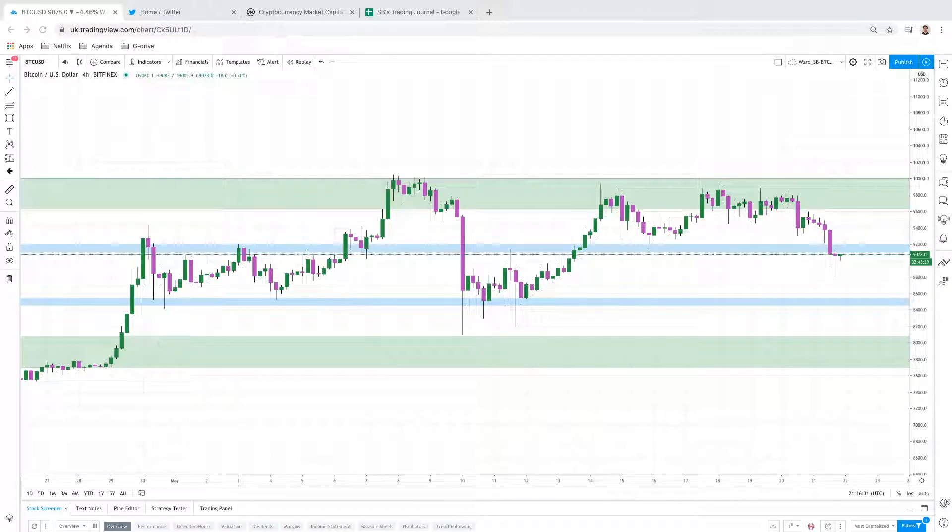Good evening all. I hope you are staying safe and looking after yourselves, your family members, any loved ones. And I also hope that you are enjoying the profits. Now we are 700-800 pips in profit.